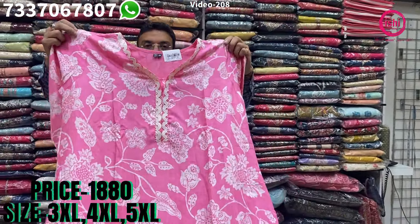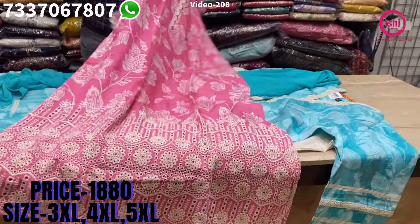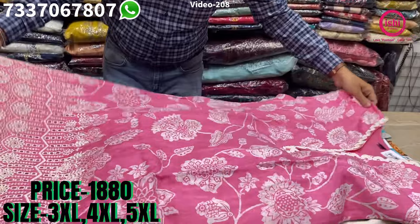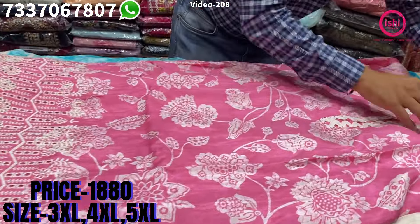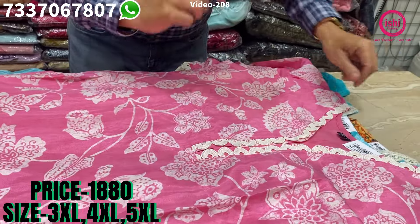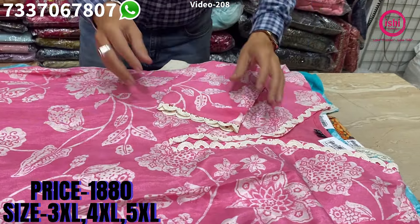Nice beautiful pure muslin with shiftly work on this — front and back shiftly work. Nice lace border on the neck and on the sleeves also.